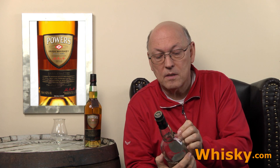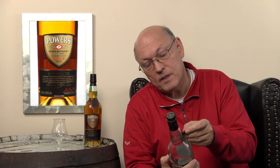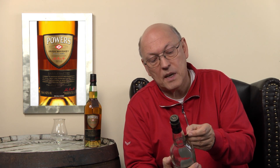There is a copper plate or sign on the neck saying 'Powers established 1791, handcrafted.' Powers is famed for its triple distilled pot still style whiskies, distinguished by their full honey and spicy taste.